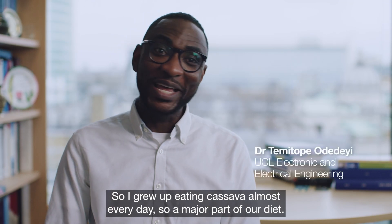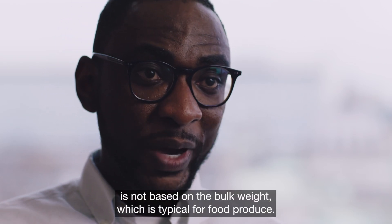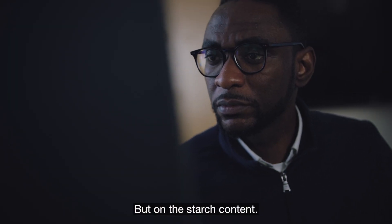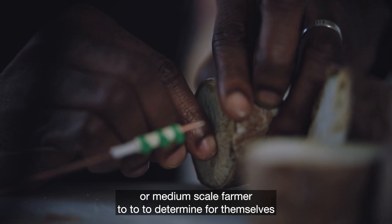Cassava is a staple food for more than 800 million people globally. I grew up eating cassava almost every day, so it's a major part of our diet. The valuation of the crop is not based on the bulk weight, which is typical for food produce, but on the starch content — and that is something that's quite difficult for a small or medium-scale farmer to determine for themselves.